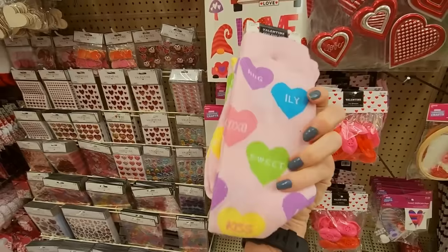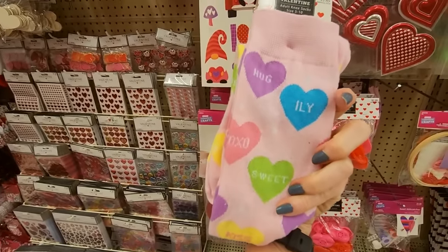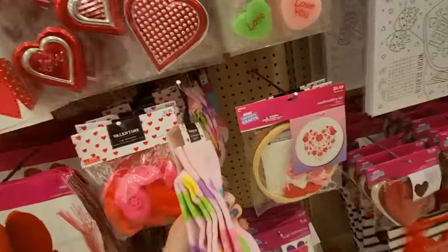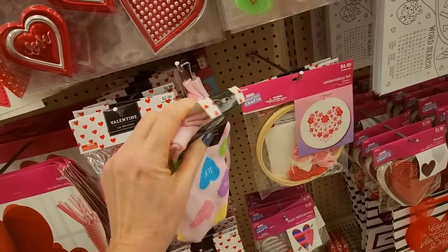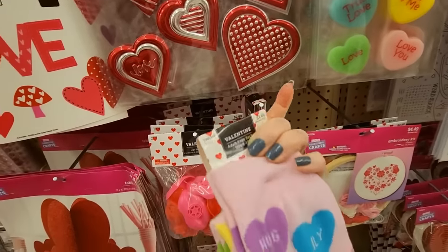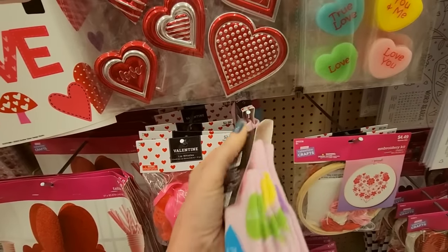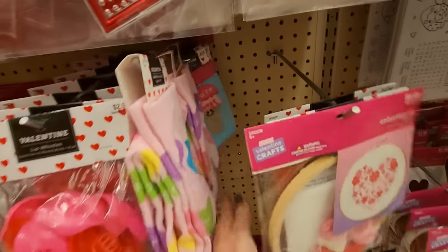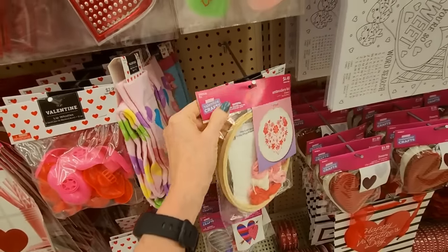Look at these little socks — they're little knee-high socks, only $3.49. They have a little hole here but not there. There are some little ice cream cones on them. You can even do embroidery.